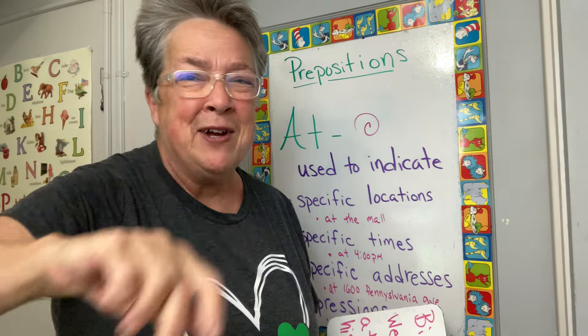Let's review. At is used to indicate specific locations, used to indicate specific times, used to indicate specific addresses, and it can be used in certain expressions. Why does English have so many uses for this two-letter word that has its own symbol? I don't know. But now you can read and understand this set of sentences.